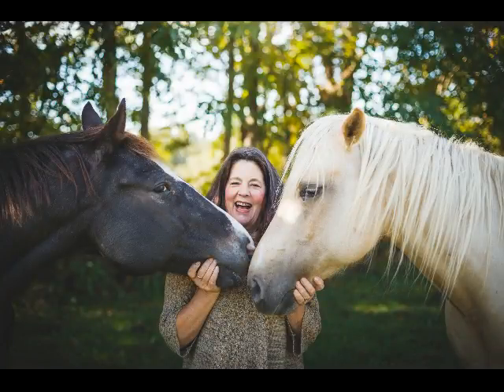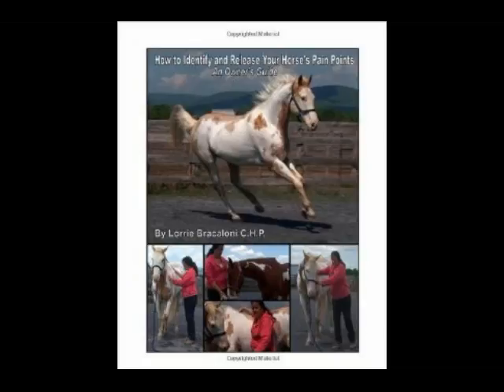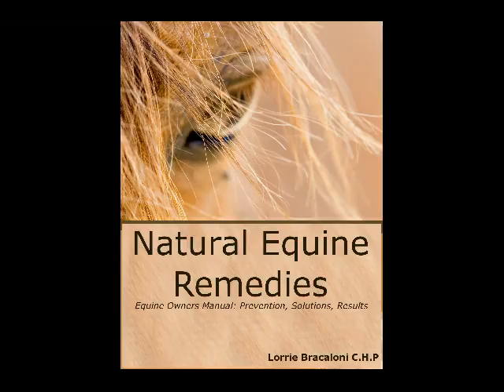Hi everybody and welcome to my site, HappyNaturalHorse.com. Here you will learn about how to identify and release your horse's pain points — just watch the videos below. Also, learn about natural equine remedies and how to keep your horse healthy.